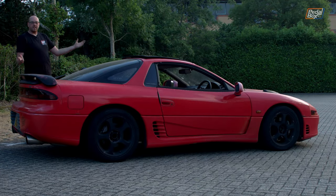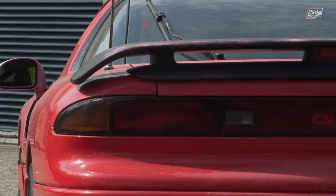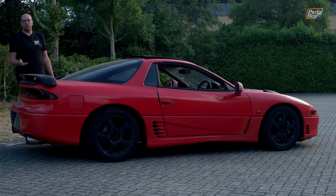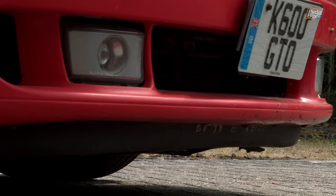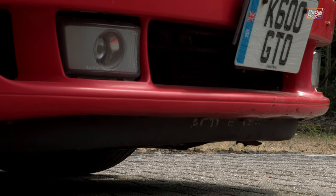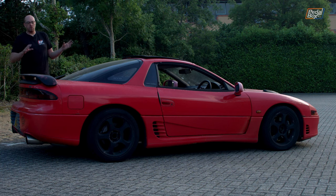Speaking of all the other fancy things this car had when it left the factory — no, of course the active aero doesn't work. The motors and servos seem to be all right, but something in the wiring has gone wrong, so it no longer activates. But it still does have the wing, and the wing still works as a static wing. Basically, all it does is lift up a bit to change the downforce profile. Similarly, the active aero at the front — a skirt that just drops down — is also rusted in place. That might be freeable, but again, those aren't things that are going to completely stop you from driving this car.